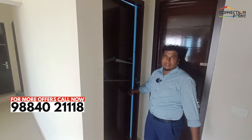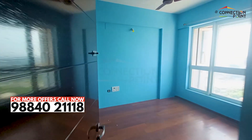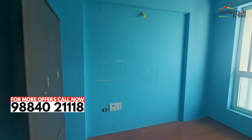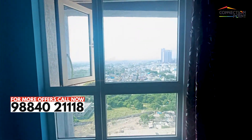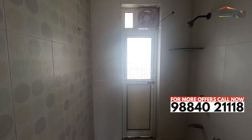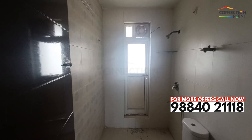Let's go to the third bedroom. It's a very spacious bedroom. You can have ventilation in this room and a wardrobe. The third bedroom has access to the common toilet.